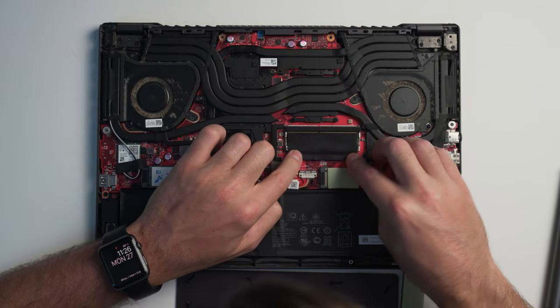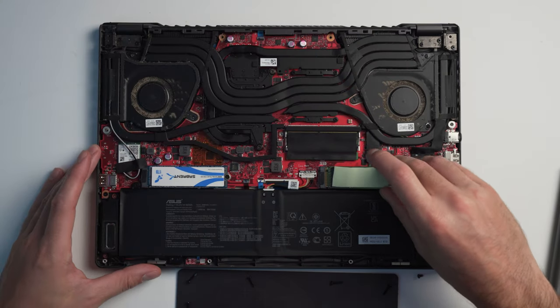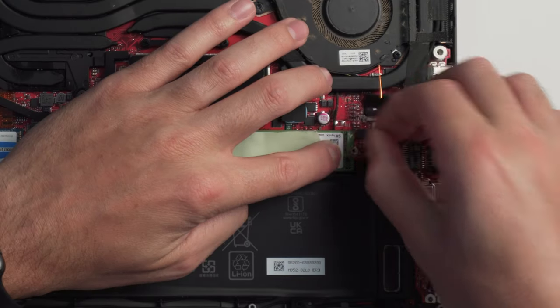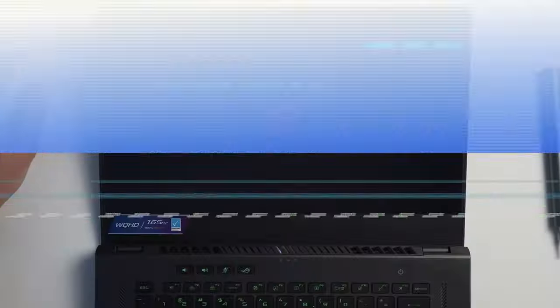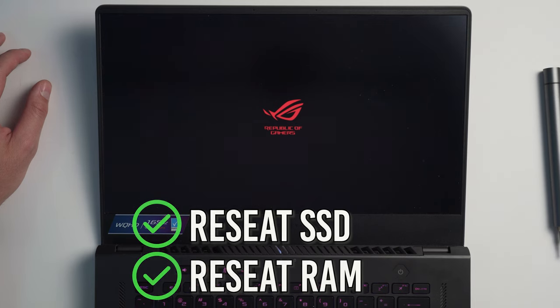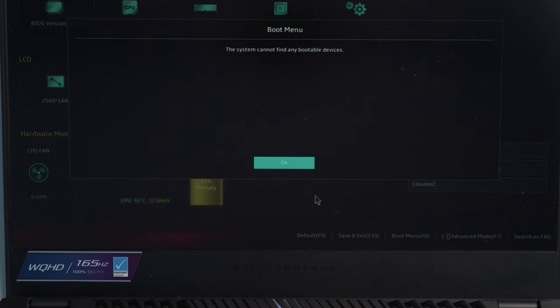Let me go ahead and reseat the RAM — and that is back in. RAM reseated. And then let's reseat this hard drive — let's make sure that's all the way in. I'm going to go ahead and take the screw and make sure it's... oh, that's not good. Obviously I reseated the RAM and reseated the hard drive. Did that fix anything? That was my last-ditch effort before I go out and buy another hard drive. Looks like we are back where we started — Sabrent Rocket is detected, but boot menu shows no bootable devices.